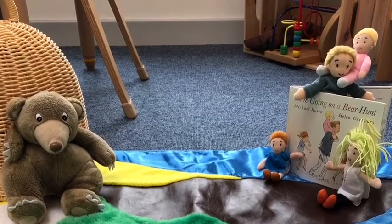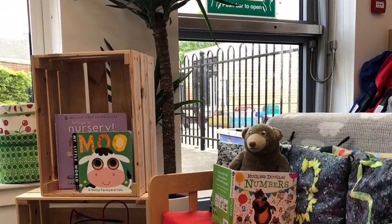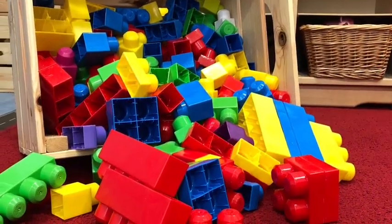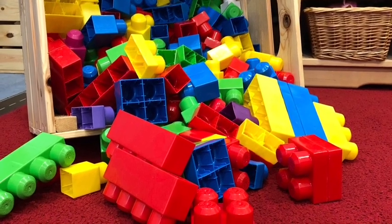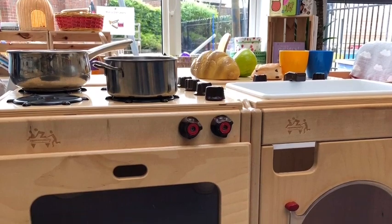Here's our story corner. The ladies love to read stories and we love to play with puppets too. Here's our construction area. And our house corner — you can make the dinner here.